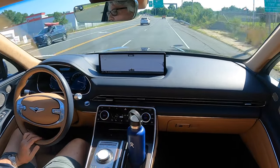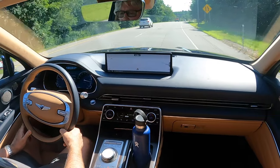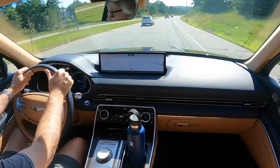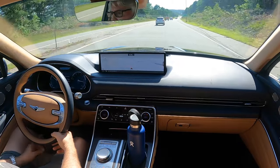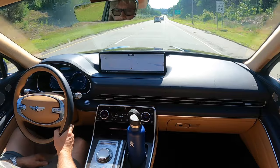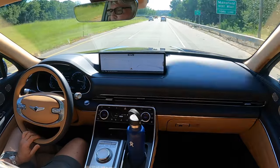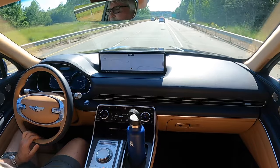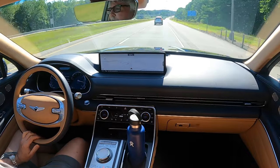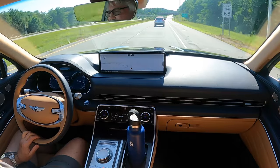It checks all the boxes — quiet, great ride, unusually good compared to non-luxury makes. I've only put about 71 miles on this car, but I really enjoy driving it. It doesn't feel like an SUV. With this being a five-passenger instead of seven-passenger configuration, I can't help but wonder if they moved the second row back slightly, because there is some serious room in that second row.